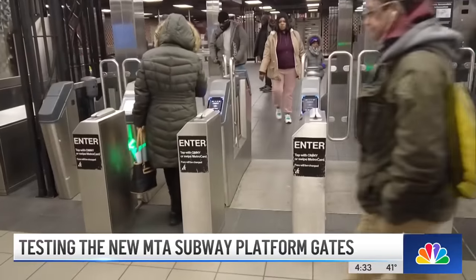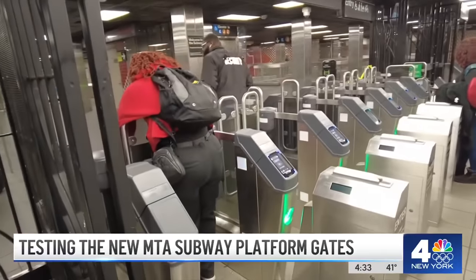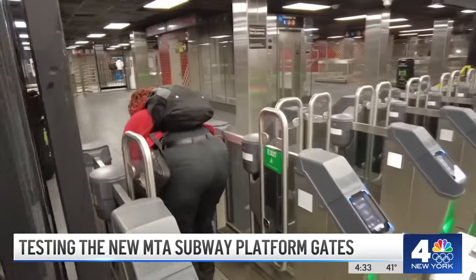Watch the guy in the backpack scurry behind a paying customer. Now watch this woman put down her big box, which inadvertently opens the sensor gate. But the MTA says don't be fooled.